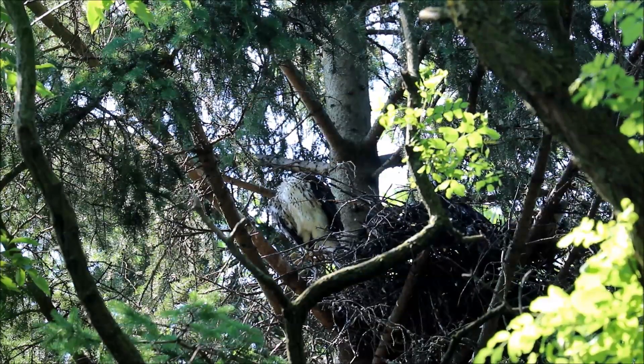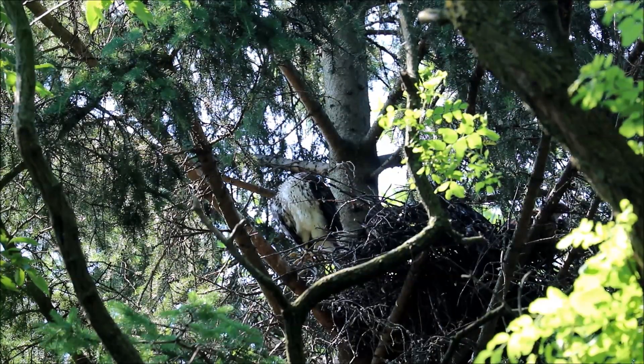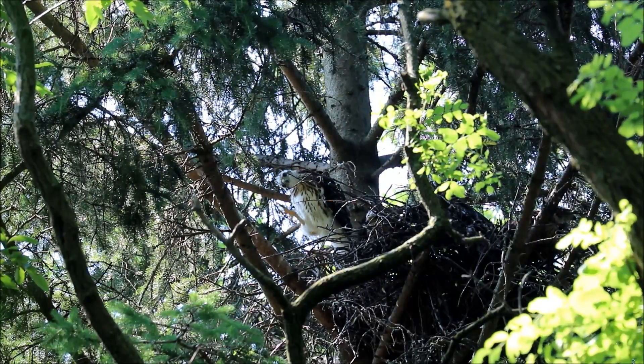You can see the feather development looks like all the primaries and secondaries are pretty much in, and you can see this one is preening what remains of some of its down.